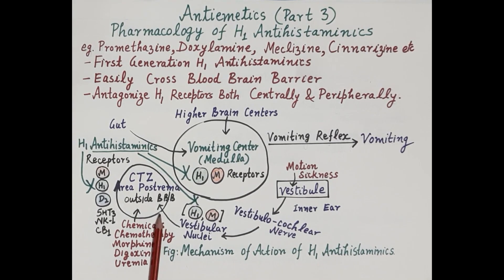Histamine and acetylcholine are the major neurotransmitters in this pathway, transmitting impulses from the inner ear to the CTZ. One very important thing to note is that H1 histaminic receptors are present in an enormous number on the vestibular nuclei compared to the number on the CTZ or the vomiting center.